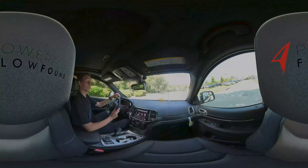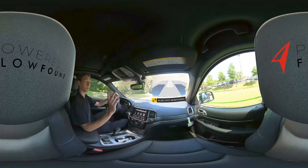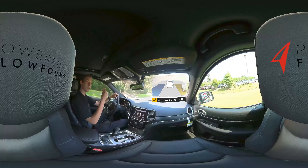torque. The Grand Cherokee is also available in rear-wheel drive or the optional four-wheel drive.